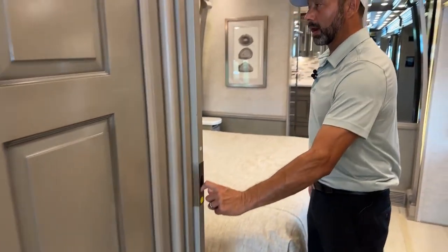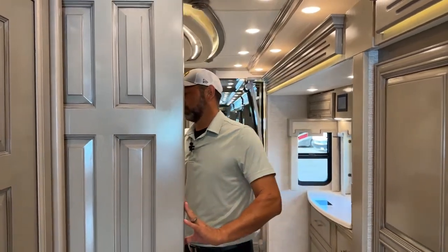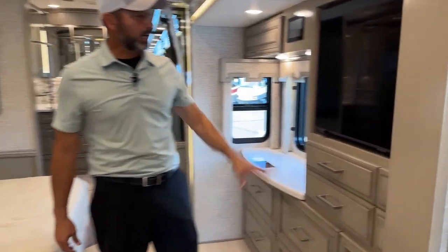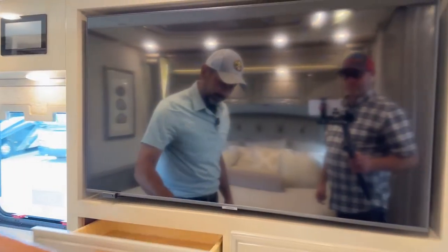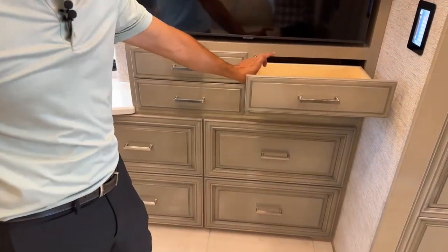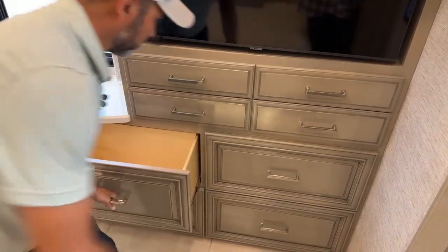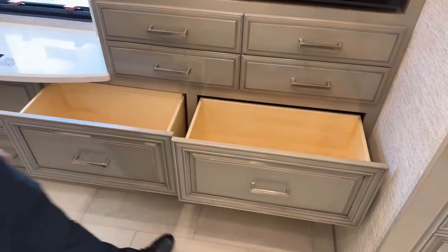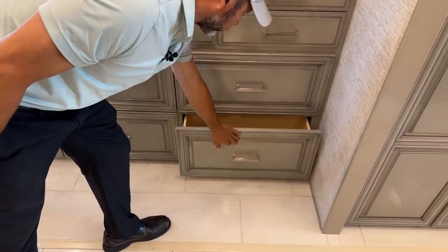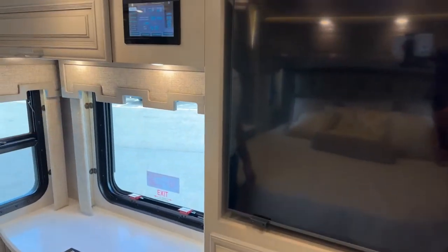Now into the master bedroom. You do have a pocket door for privacy. Here you're going to have your TV as well, and again, a ton of storage. You're going to have four top drawers that are not very tall, but then you get down to the lower ones — six that are really deep, so you'll fit a lot of clothes in there. And again, all soft closing. Another control panel in here so if you need to adjust temperature or check your levels, you don't have to walk up to the front.